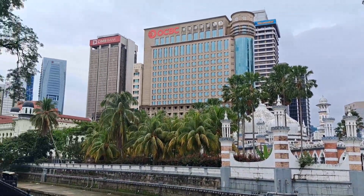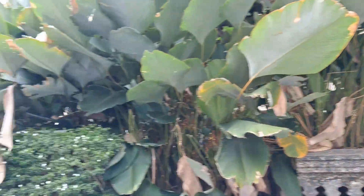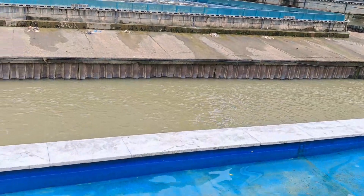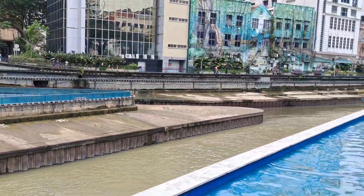Hello Friends! Welcome to the River of Life of Kuala Lumpur. Located near Old Masjid Jamaik Sultan Abdul Samad, the oldest mosque in the city, it is a convergence point of two rivers: the Klang River and the Gombak River.